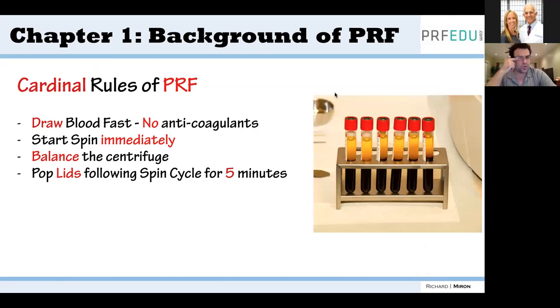A few key rules for PRF users: draw the blood fast — 60 to 90 seconds maximum before spinning since there are no anticoagulants. Start the spin immediately. One tip many clinicians don't know: after the spin cycle, pop the lids and wait five minutes. Why? When you cut yourself, fibrinogen and thrombin circulate without clotting until exposed to air and oxygen. That oxygen triggers the coagulation cascade, converting fibrinogen via thrombin to fibrin. Popping the lids exposes the tubes to oxygen, producing a better, stronger clot.